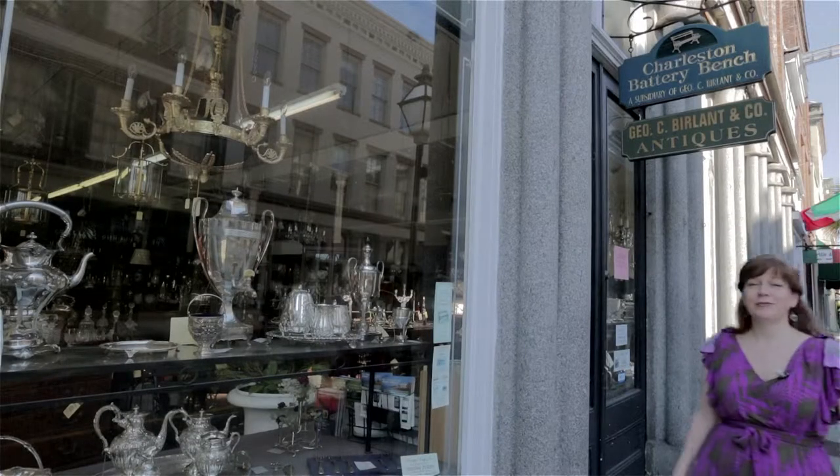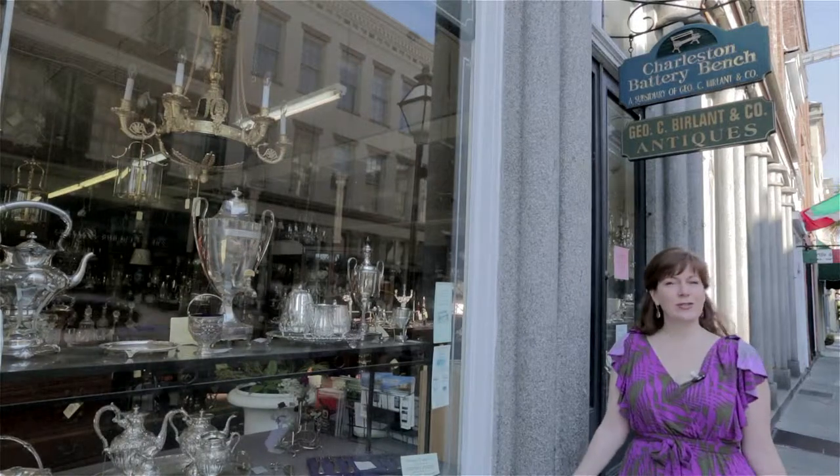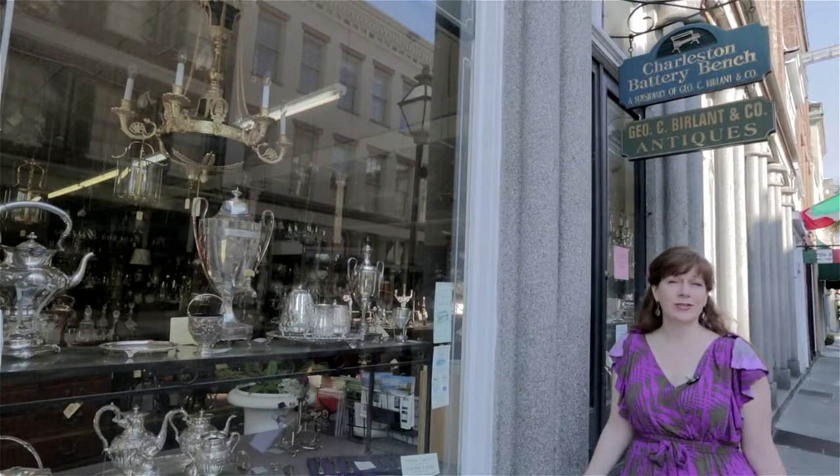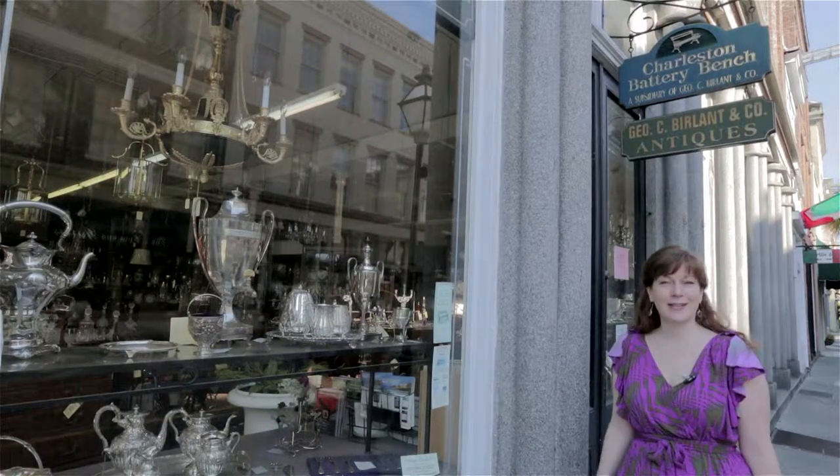As the name implies, you'll find your fair share of antique stores here in Lower King. With a city that's as old as Charleston and as rich in history, it's no surprise that you'll find tons of stores filled with antique furniture, silver, and estate jewelry.